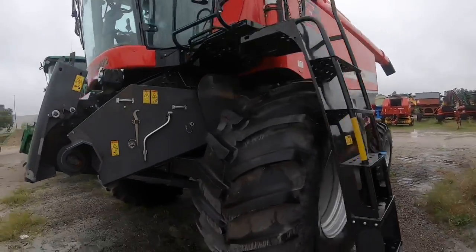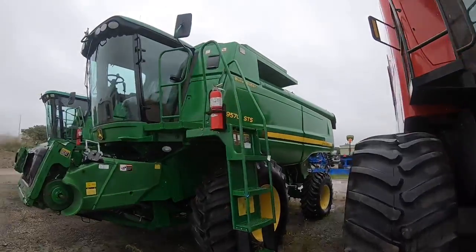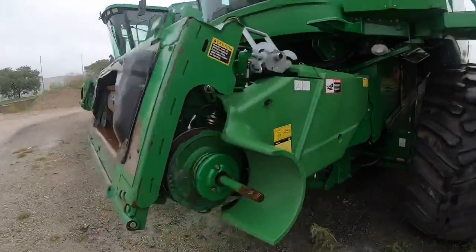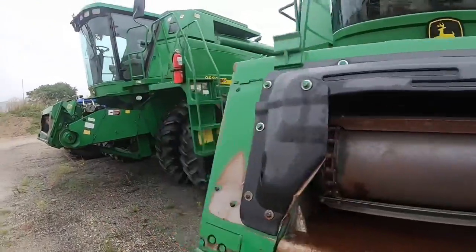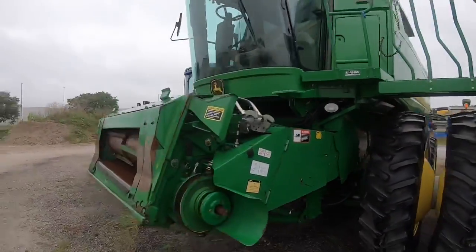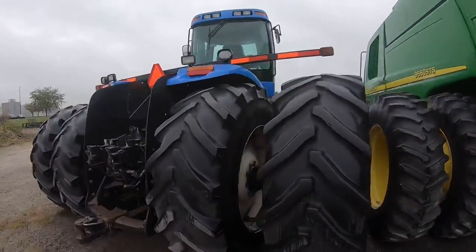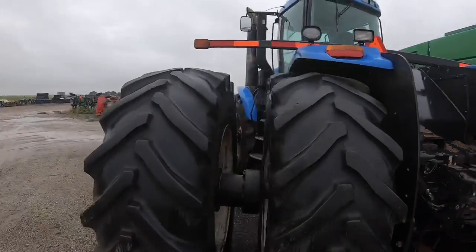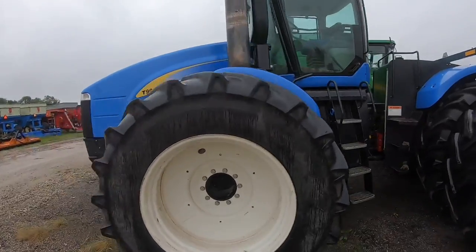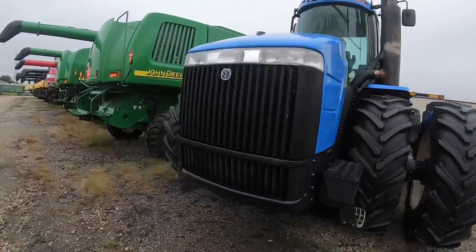I have no idea if these are all related or what the story is. A 9570 SCS - traded in more than likely against New Hollands. Who knows, maybe the New Hollands were the better deal. A 9660 John Deere as well, and again one of these big articulated pulling machines - a T90-40. Yeah, an absolute brute.